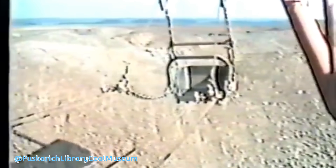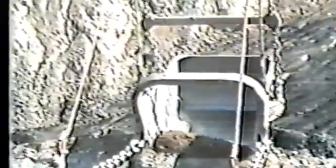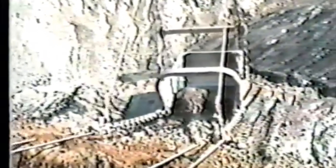But even titans fall. By the early 1990s, Big Musky was slowing down. After more than two decades of service, energy markets were changing — cleaner burning fuels, environmental regulations, and rising operating costs were stacking up. In 1991, American Electric Power made the tough decision to shut down Big Musky for good. For the people of Morgan County, it was more than the end of a mining operation — it was the end of an era. Jobs disappeared, the mine fell silent, and a giant stood still.